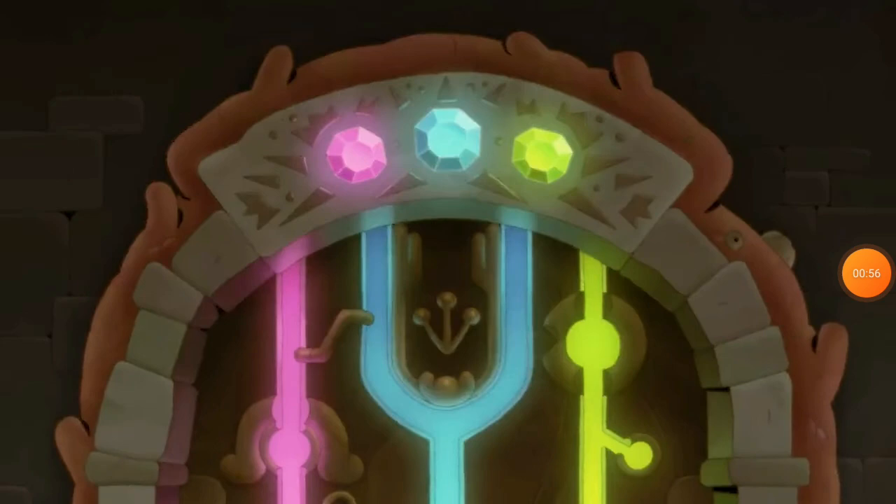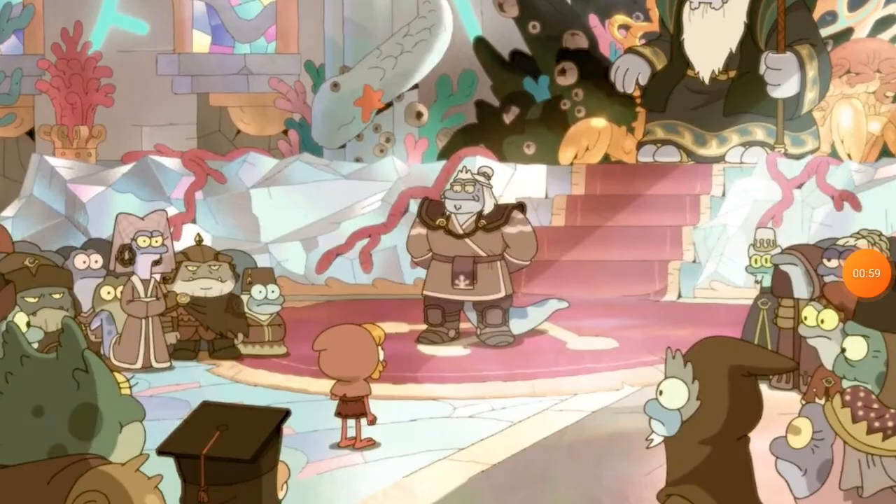We have this weird door that's being powered up by the gems. I don't know what that's about, but I think this is the most important and best part of all of this.